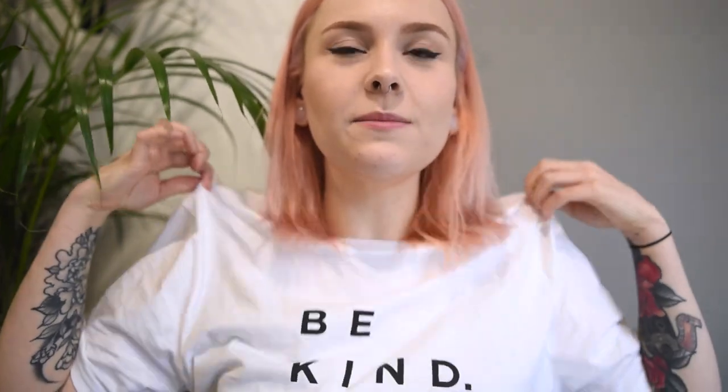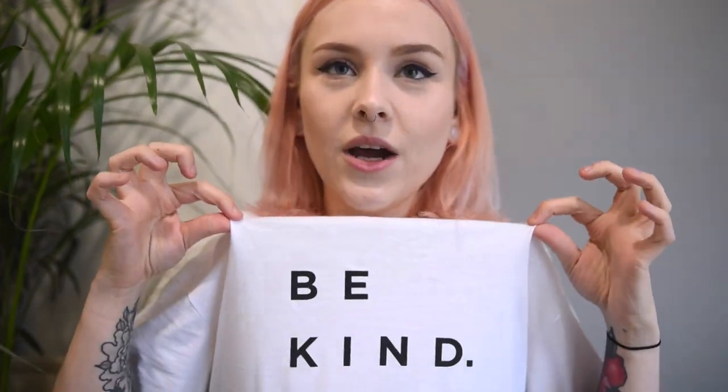Hey guys, welcome back to my channel. Can we just take a moment to appreciate my t-shirt? It says 'be kind.' I got this from the recent Vegan Nights event in London. It's by a brand called Self Care Company. I absolutely love it — I'll leave a link down below where you can go and check them out.